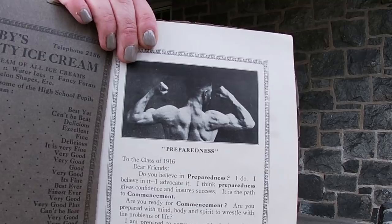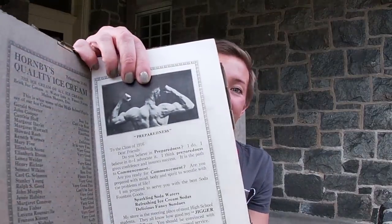The yearbook reads: 'Do you believe in preparedness? I do. I believe in it. I advocate it. I think preparedness gives confidence and ensures success. It is the path to commencement. Are you ready for commencement? Are you prepared with mind, body, and spirit to wrestle with the problems of life?' And then: 'I am prepared to serve you with the best soda fountain goods.' Oh my gosh — we go from graduating high school to sparkling soda waters, ice cream sodas, and delicious fancy sundaes near the post office in Phillipsburg, New Jersey. 'My store is the meeting place of most high school students. They all know how good my jigger sundaes are.' A jigger sundae.